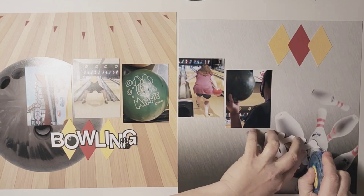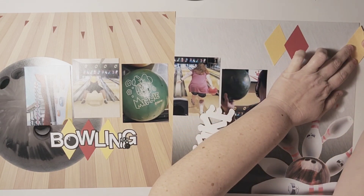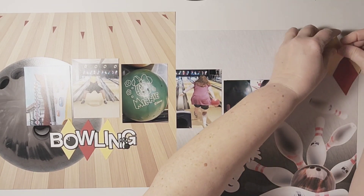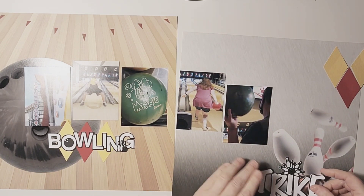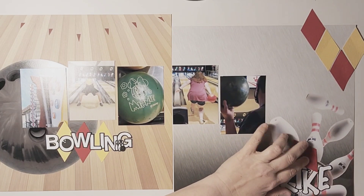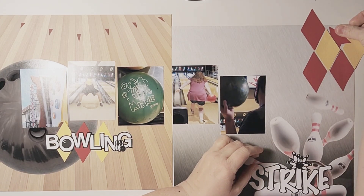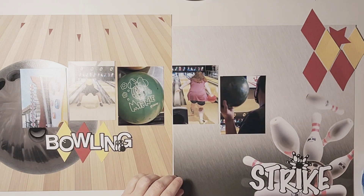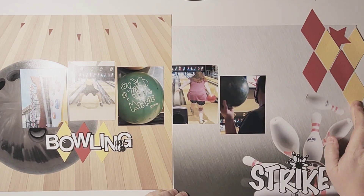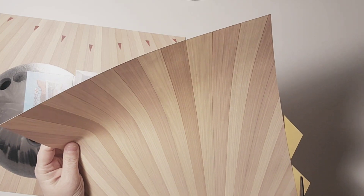Originally I thought I was going to put the 'strike' up at the top, which would have balanced out my bowling title, but I'm going to put it down on the bowling pins because I think it's obvious it's getting ready to be a strike. I actually could have also put the bowling title up to the top left to create a diagonal, but I'm going to embellish pretty heavily up there, so I think it's going to work out. I'm going to make a triangle embellishment cluster, and you'll be able to see that visual triangle when I'm all finished.